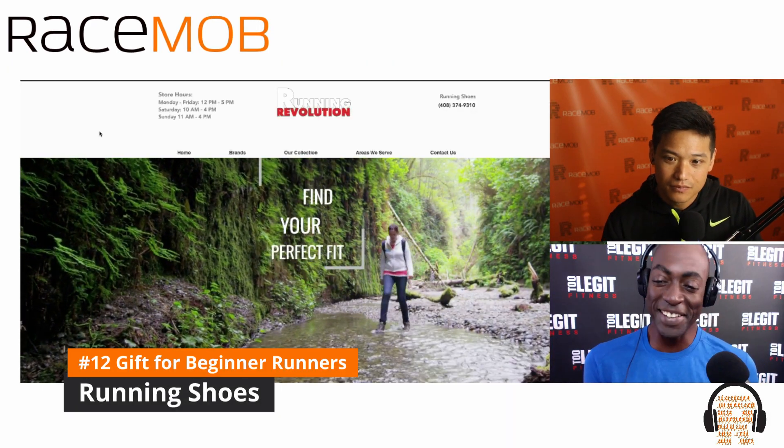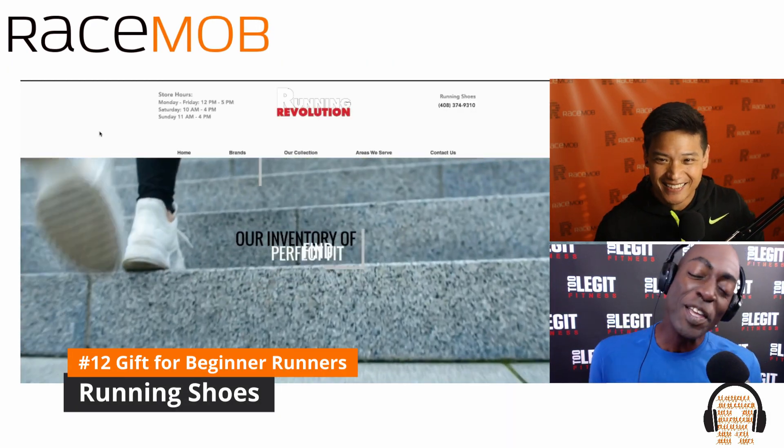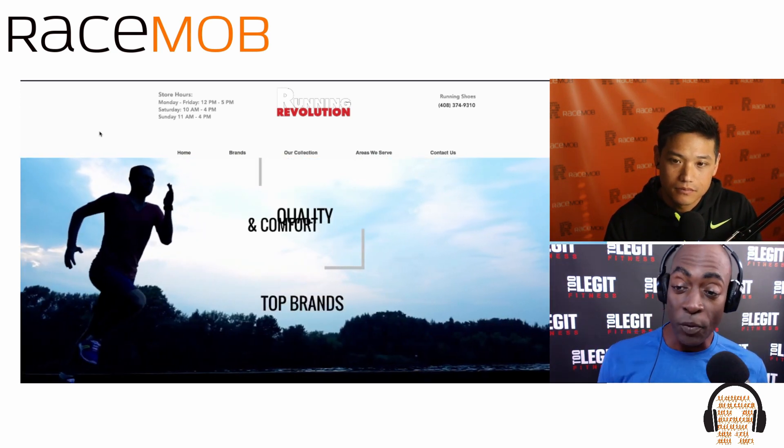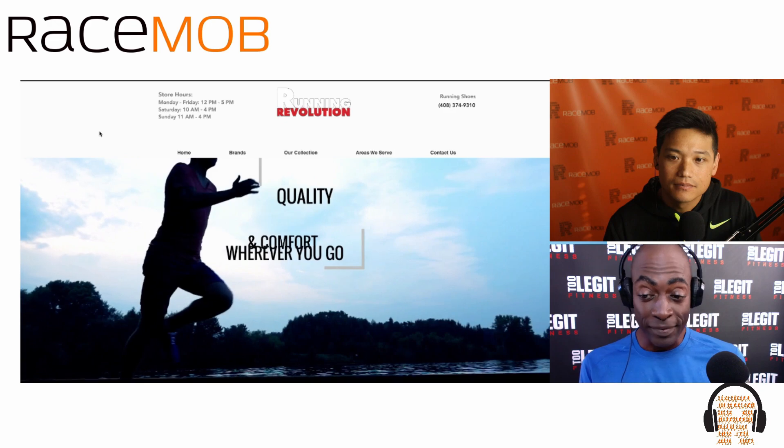Number one on our list is actually a carryover from our couch potato list, but we think it's so important we wanted to list it twice — and that is running shoes. Running in general is a very accessible sport where you don't need a court, a gym, or a team, but you do need some good running shoes.